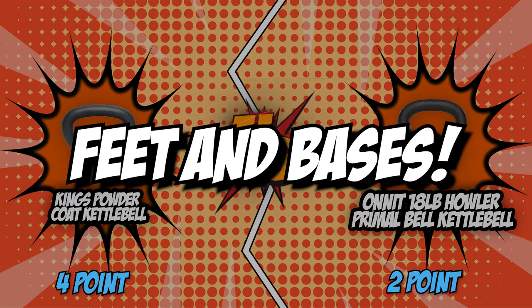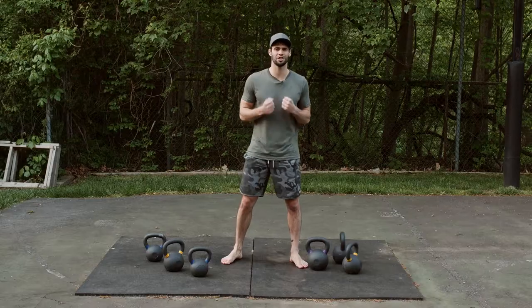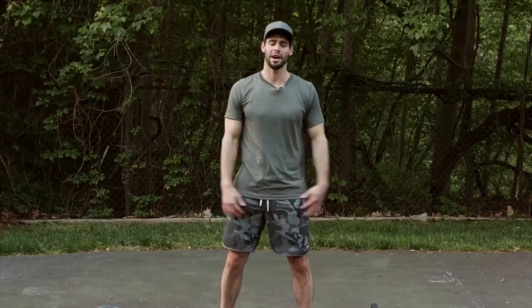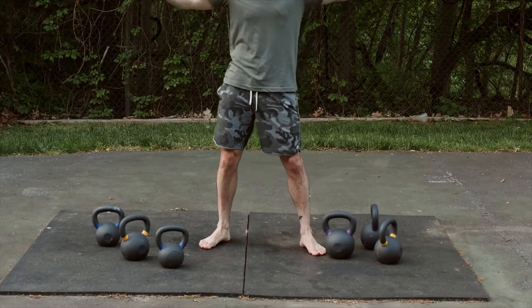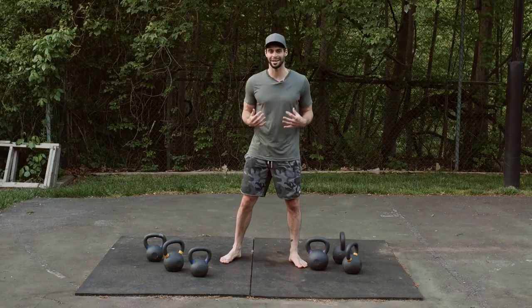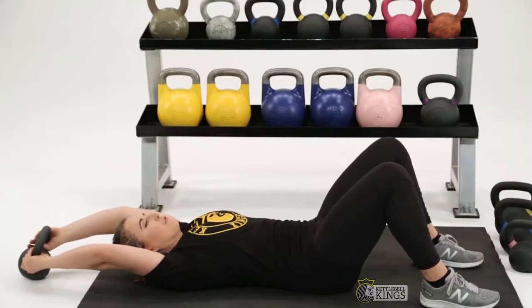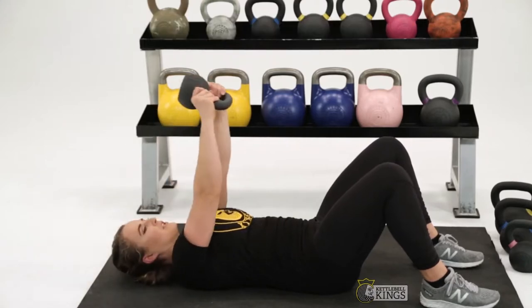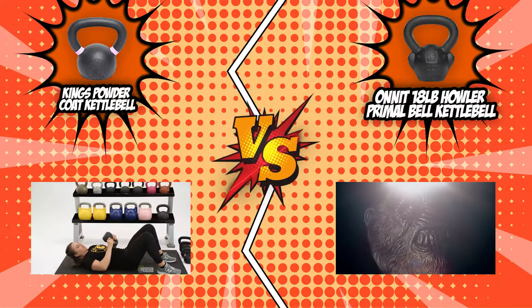The fifth and final category is their feet and bases. The bottom of the kettlebell should be flat to prevent it from moving around during your workout while also allowing ease of storage. Be sure not to get one with a rubber or plastic base as it wears out quicker than a solid cast iron base. The King's kettlebell features a smooth, machined flat base that allows easy storage on flat surfaces and prevents rolling over during workouts.